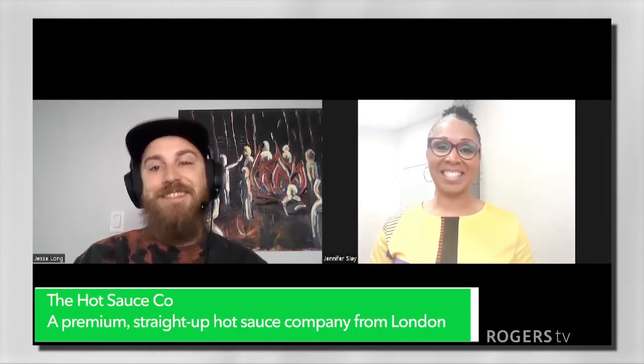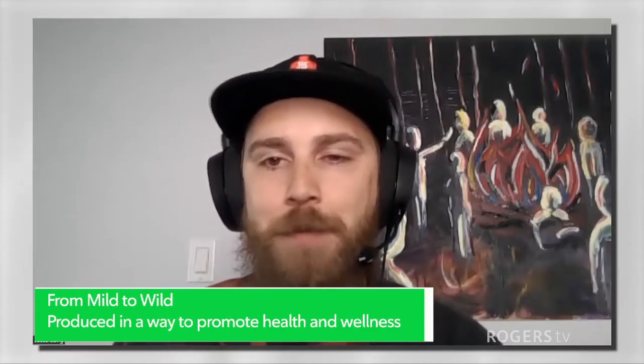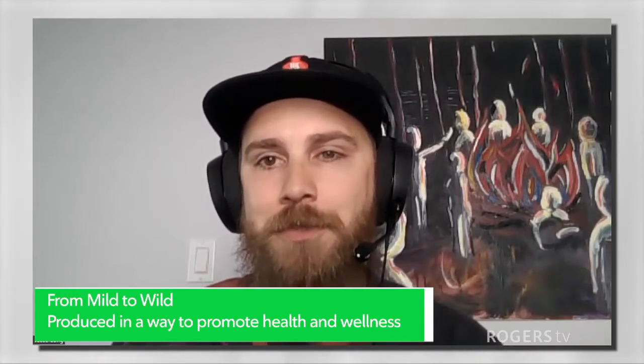Welcome back. Did you know that there was a hot sauce culture in the City of London? There is, and we're going to meet the owner of the Hot Sauce Company. Hello, Jessie, and welcome to the show. Thanks very much for having us. We have a company called the Hot Sauce Company. We're a premium small batch company from London, Ontario. We produce all of our sauces right here in town, and our mission is to create products with unquestionable quality using all natural, fresh, local ingredients, and to promote a bold and healthy lifestyle.